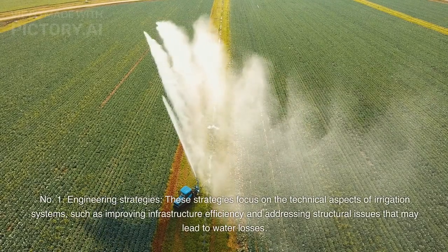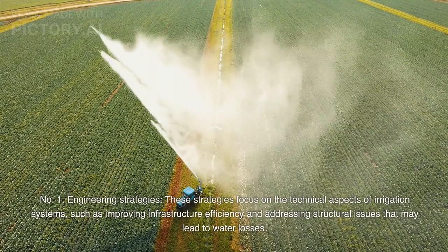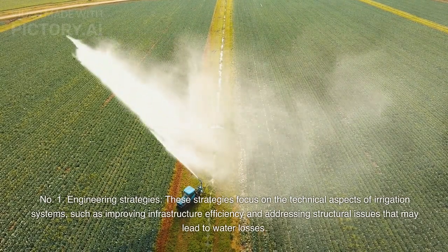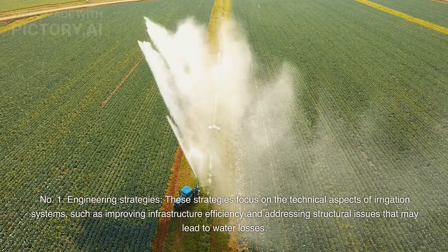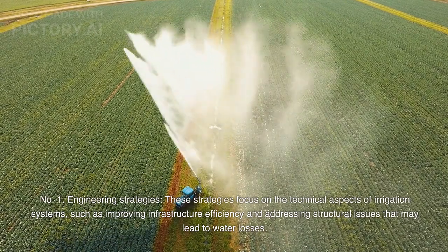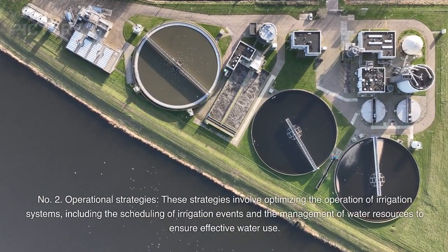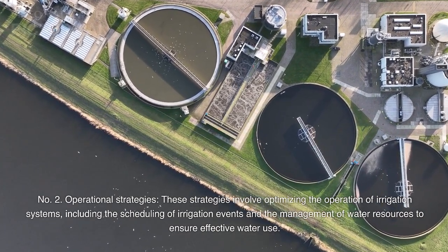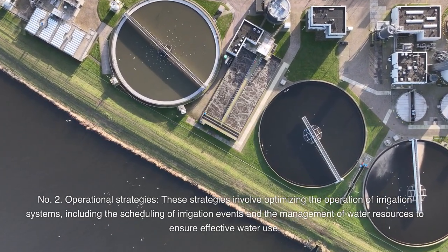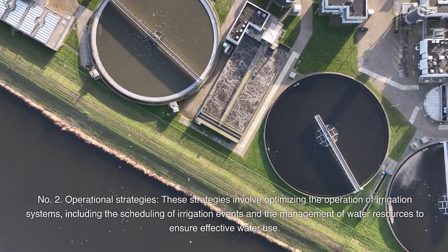Number 1: Engineering strategies — these focus on the technical aspects of irrigation systems, such as improving infrastructure efficiency and addressing structural issues that may lead to water losses. Number 2: Operational strategies — these involve optimizing the operation of irrigation systems, including the scheduling of irrigation events and the management of water resources to ensure effective water use.